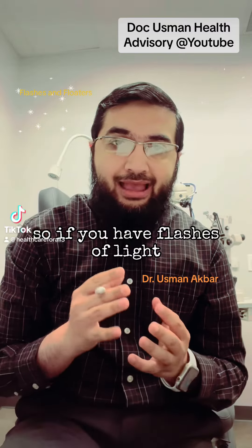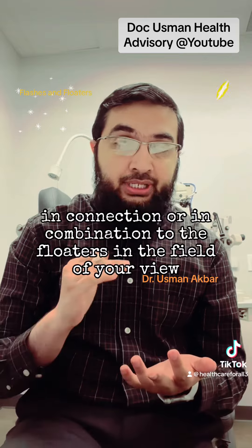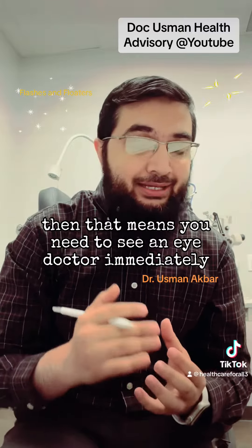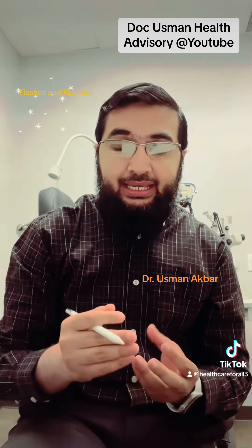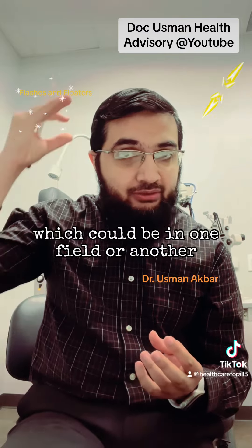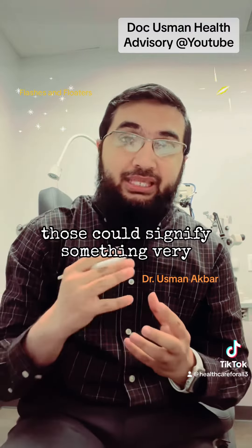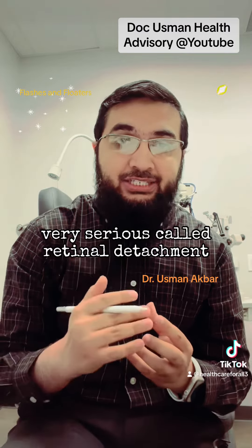If you have flashes of light in combination with floaters in your field of view, you need to see an eye doctor immediately. Those flashes of light, which could appear in one area or another in different parts of your field of vision, could signify something very serious called retinal detachment.